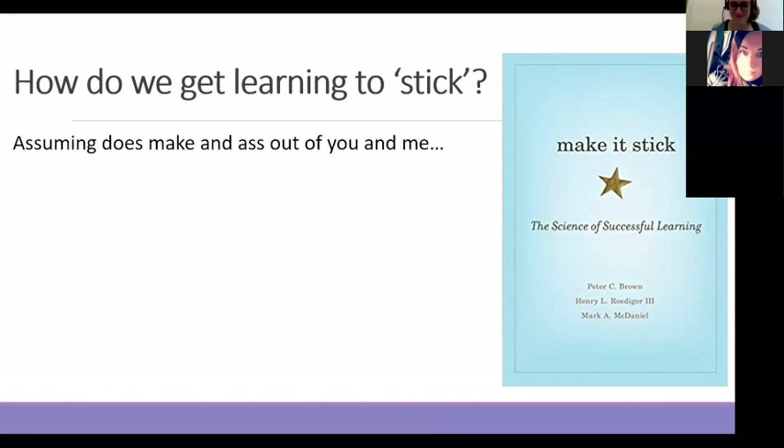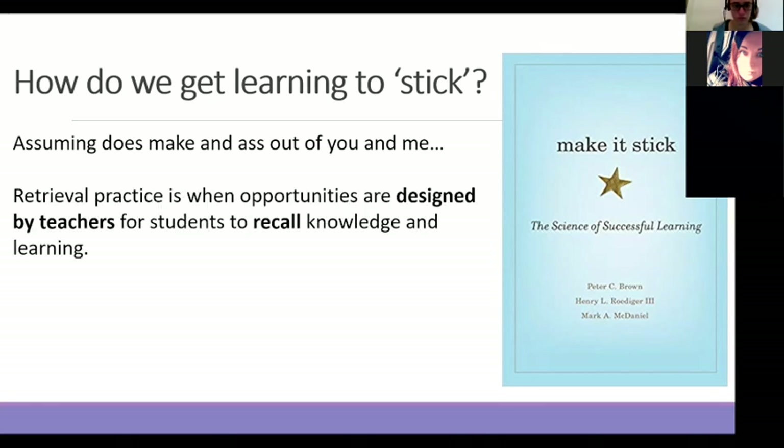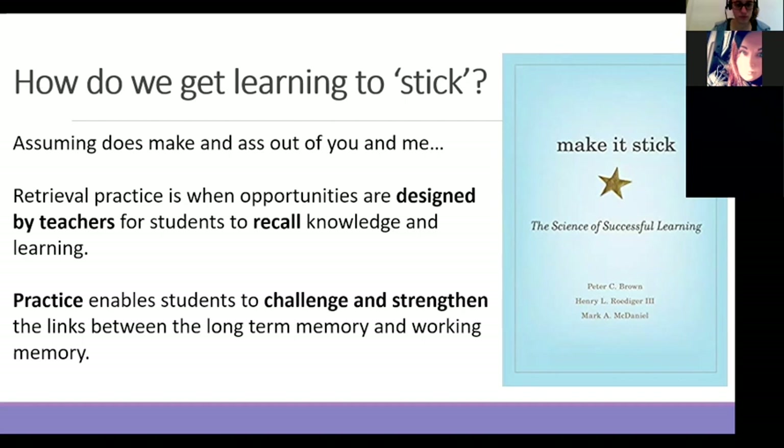One of the best books I've read within teaching is about making it stick — how do we get the learning to stick? Because we are so content-driven, we sometimes assume that if we've taught it once, maybe twice, maybe three times, the kids get it. Actually, many misconceptions can arise. We need to provide opportunities for students to recall and retrieve the knowledge we find fundamental, and to make sure it's really drilled down. Practice enables students to really challenge and strengthen those links between the long-term and the working memory. The more opportunities we provide, yes, it may eat into content time, but it will save you time in intervention.